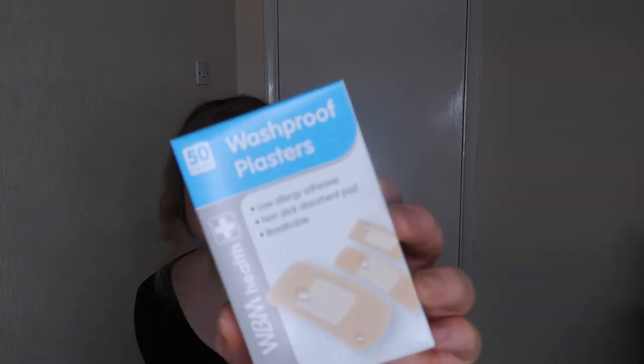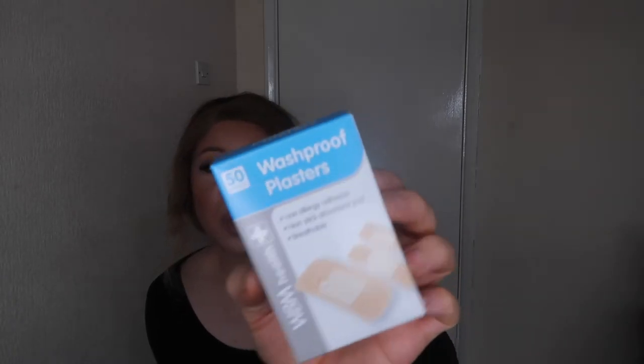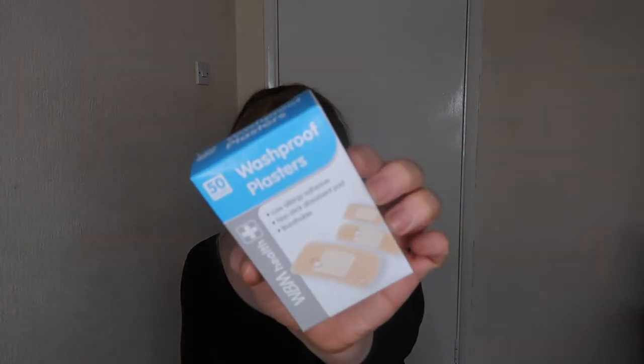I got some waterproof plasters. When I hurt my toe during the summer I used all my plasters, so I think they're a necessity to have. I should really put together a first aid box, but plasters are just a staple essential I always keep in the house.